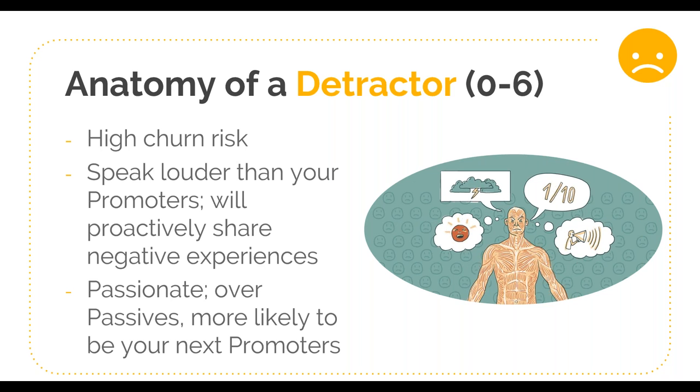Perhaps the most interesting point, putting a positive spin on detractors, is that they are actually most likely to be your next promoters. The anatomy of a detractor and the anatomy of a promoter share one common trait: they're passionate. They want your product to work and want to get a certain value from it. The difference is promoters are getting that value and detractors are not — but both are committed to getting it. If we can understand the themes causing problems for our detractors, that gives us a pathway to fixing the problem and keeping churn rates low and retention rates high.